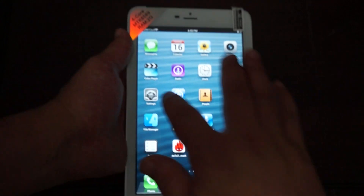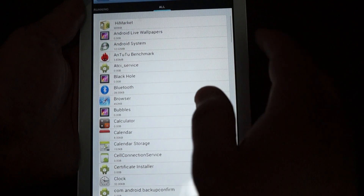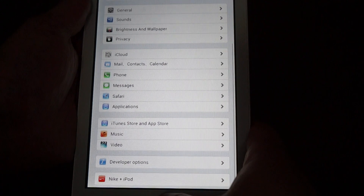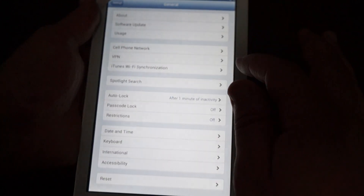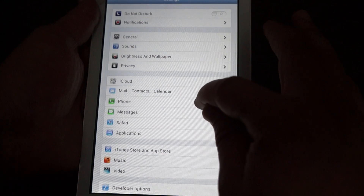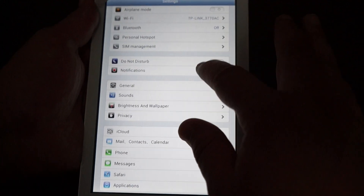Let's go to the settings real quick to verify. Looking at apps. It looks like this has like an iPad or iPhone style UI.